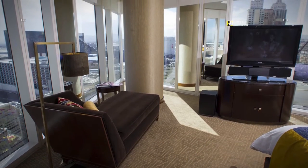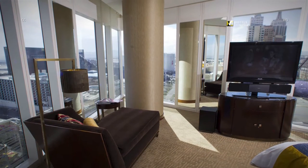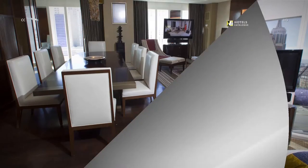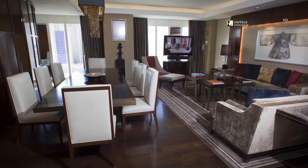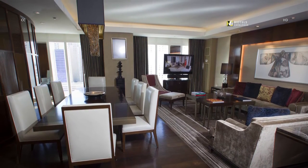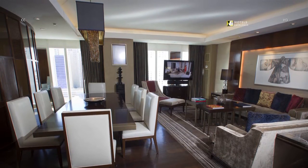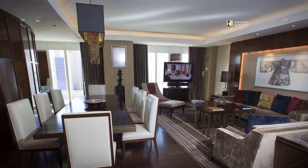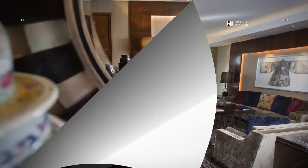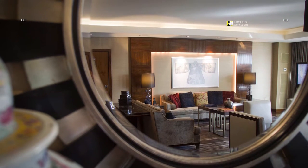A bedroom in an Apex Suite features a chaise lounge and flat-screen TV with floor-to-ceiling views of the Strip as backdrop. An open floor plan connects the living room and dining room in an Apex Suite with seating for 8 to 10 guests. The Apex Suite living room is reflected in a mirror with a glimpse of Oriental pottery.